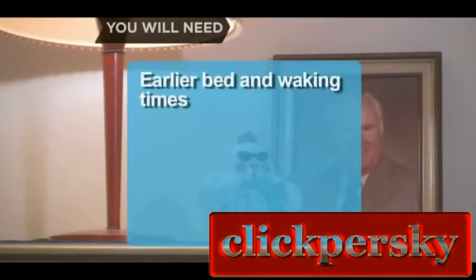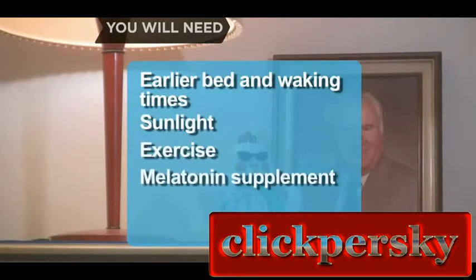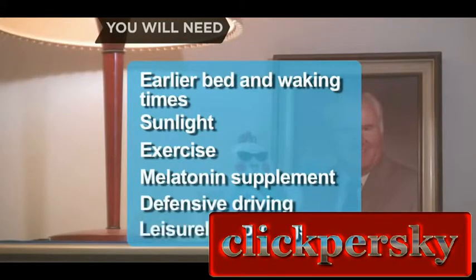You will need: earlier bed and waking times, sunlight, exercise, a melatonin supplement, defensive driving, and leisurely mornings.